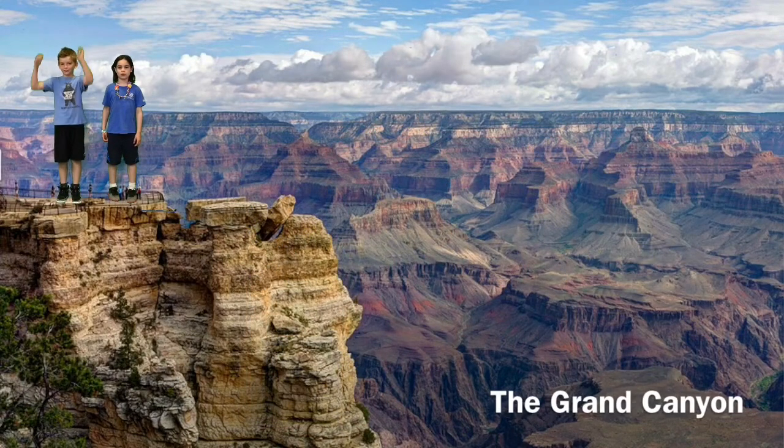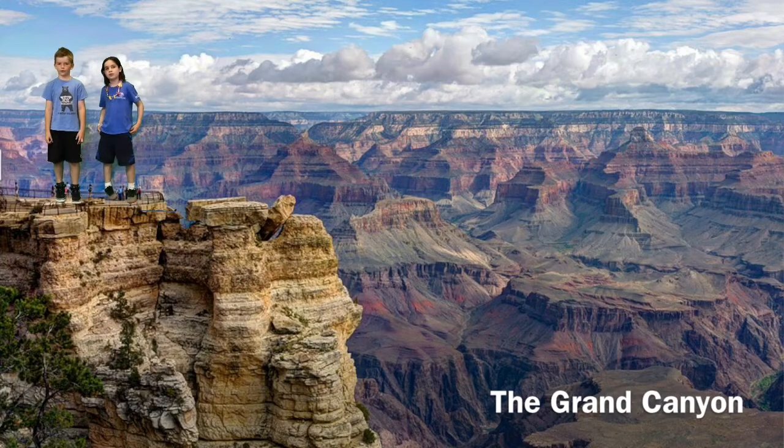Come experience Grand Canyon National Park. The rocks and sandstone are over a million years old. It's 1.6 kilometers deep and it was carved by the Colorado River. Wow, check out those white water rafters in the Colorado River. Let's hike to the bottom. Okay, but watch out for the rattlesnakes.